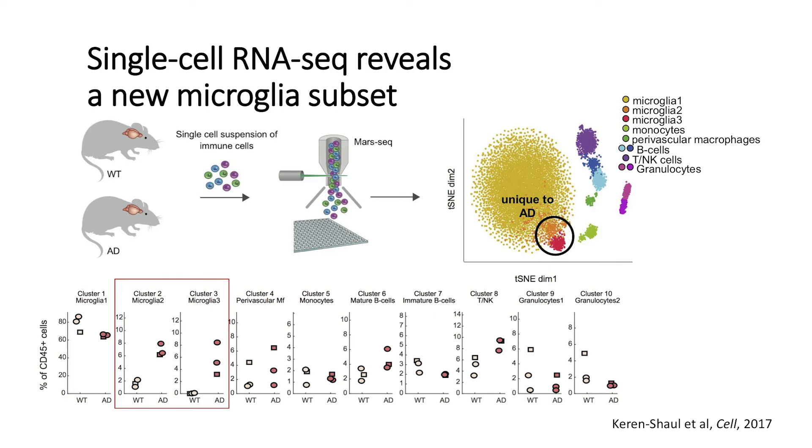We compared immune cells taken from brains of normal mice — wild types — and Alzheimer's mice. What we found was a picture that is pretty typical, except for one thing. We found two cell populations that looked quite like microglia but not exactly, that were only present in Alzheimer's mice and not in normal mice. When we had a closer look at what they expressed, we found many marker genes very specifically expressed only there, related to phagocytosis and lipid metabolism.